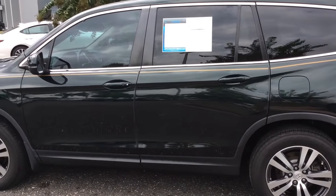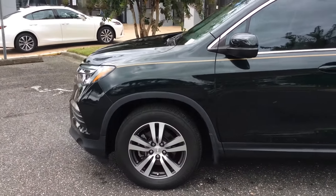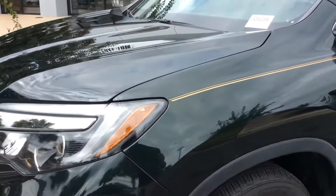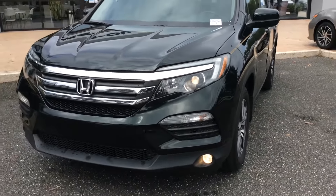With only 27,977 miles and a one-owner clean Carfax, this Honda is priced to sell at only $30,580. This Pilot is equipped with a 6-speed automatic transmission and a 3.5-liter V6 single overhead camshaft VTEC engine.